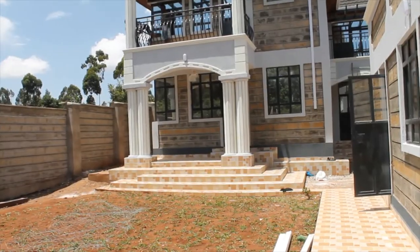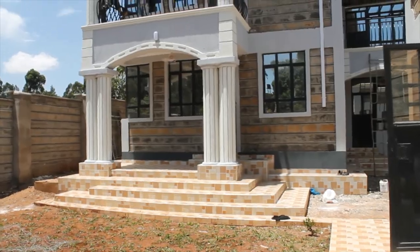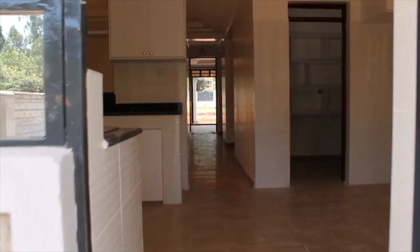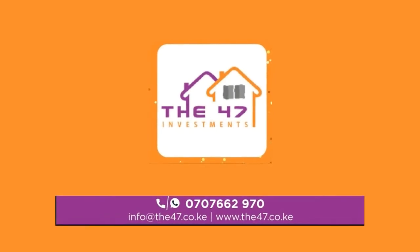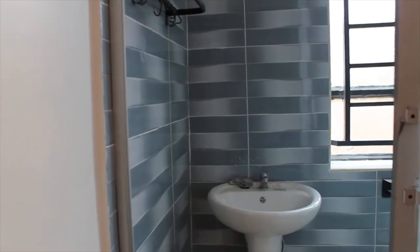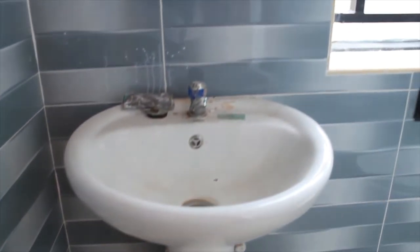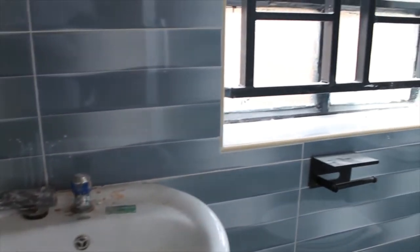Let's go back inside and tour the rest of this beautiful contemporary home. This house has been designed and built by the 47 Investment Company. If you'd like assistance with such a project, look no further — they work with you to make your dream come true.